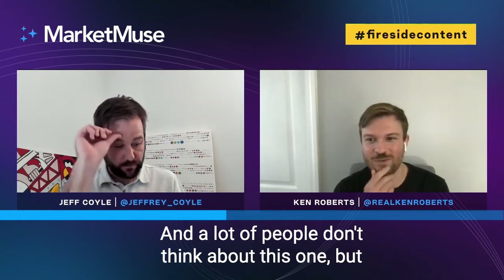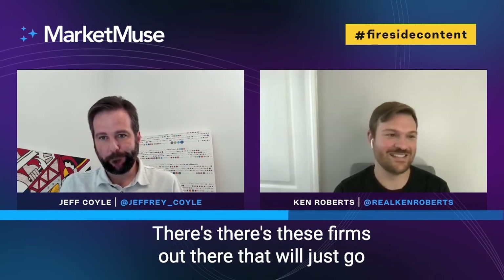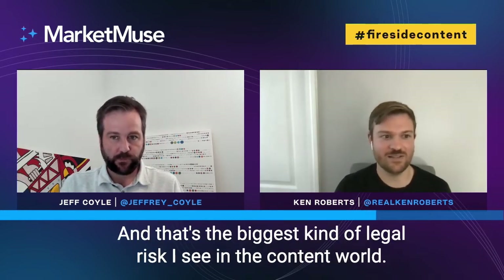A lot of people don't think about this one, but the images as well. Do they actually own the images and have citations? If they don't, I want to ask the seller where they got them and to send me the links or the website. That is the number one legal issue I've found with content sites — there are firms that will go search for images, and people don't actually own them. Then they'll send you a demand letter saying you owe them $5,000 for an image their client took. It's really important that images are either royalty-free or you have permission from the copyright owner and are linking back to them.